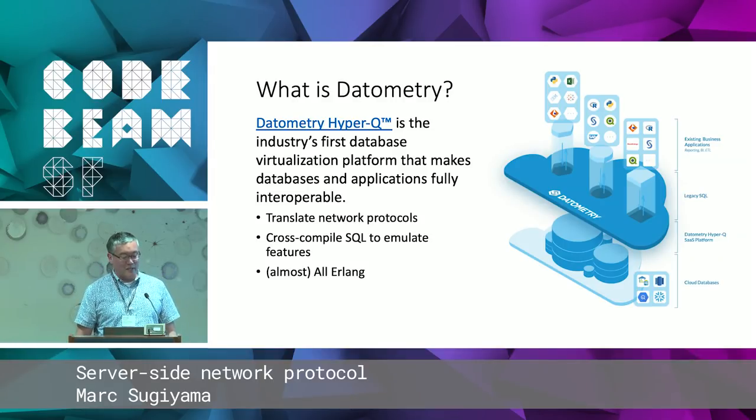Datometry's product is a database virtualization platform. It allows customers who have applications talking to some legacy database system to redirect their applications to a more modern database, like a cloud-based database. The product is called HyperQ, and it does basically two things: it will translate the network protocols, and it will also cross-compile the SQL.